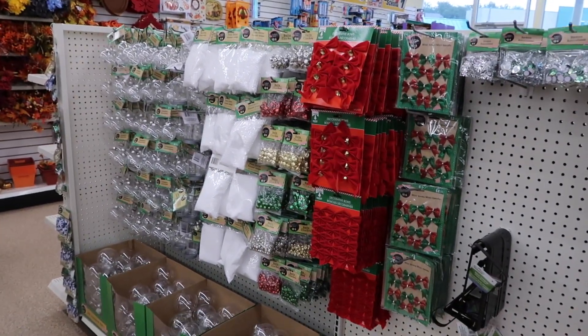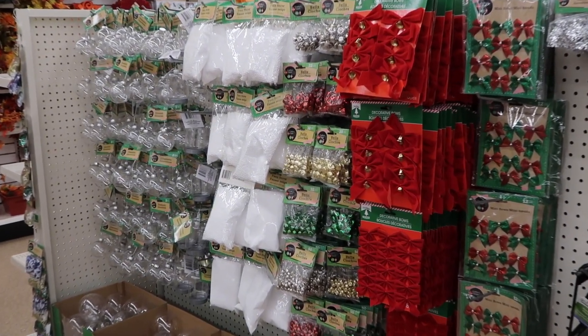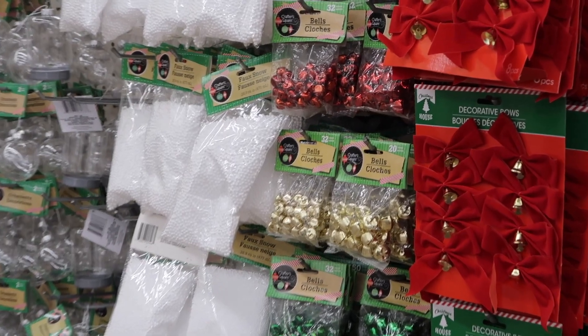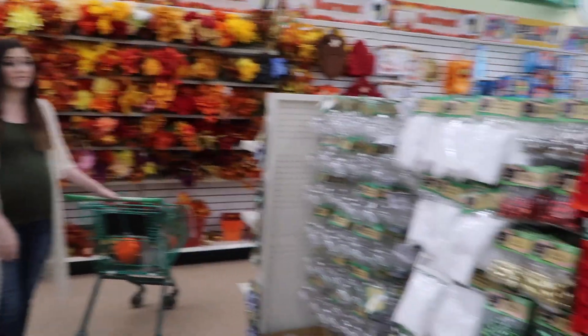This is madness, you guys — Christmas stuff! We haven't gotten to Halloween, we haven't gotten to Thanksgiving, and we already have Christmas. I just can't go down this aisle.